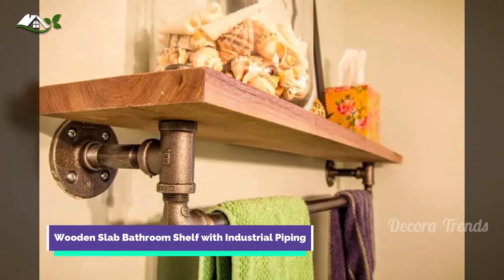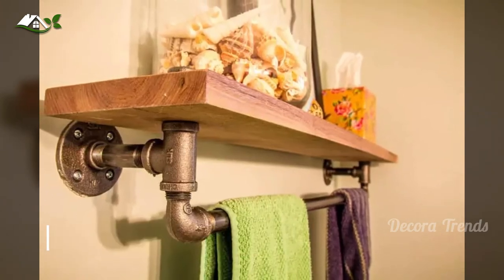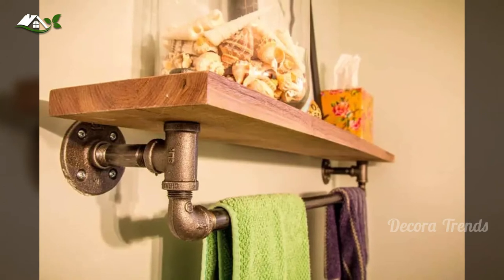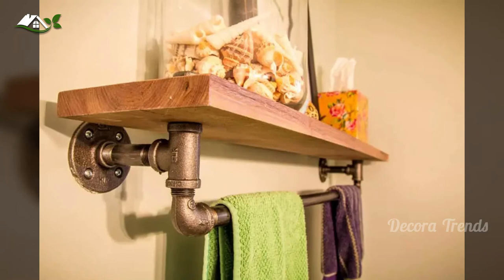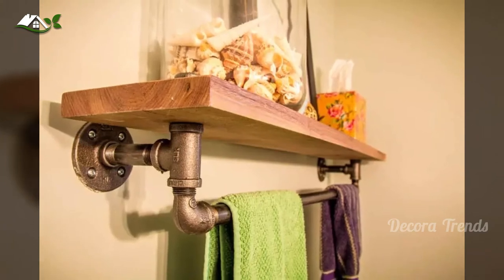I see you, industrial chic. You want rugged and polished at the same time. The wall-mounted wooden block here is classy, modern, and clean, while the towel piping infuses it with a bit of old-timey charm.